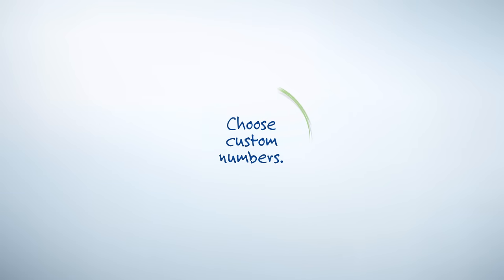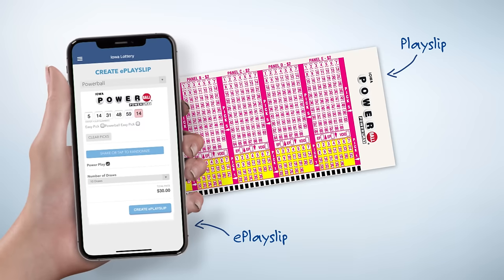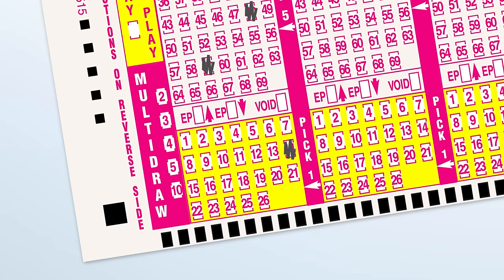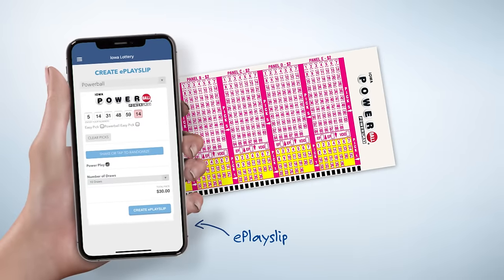You can also choose your own numbers. For that, you'll need a play slip — the one that says Powerball on it — or you can create an e-play slip using the lottery app on your smart device. Now pick five numbers from 1 to 69 using a pencil to fill in the numbers. Next, mark one Powerball number from 1 to 26. If you're using the app, do the same digitally on your e-play slip along with each of the subsequent steps.